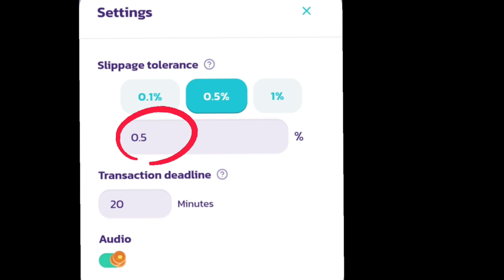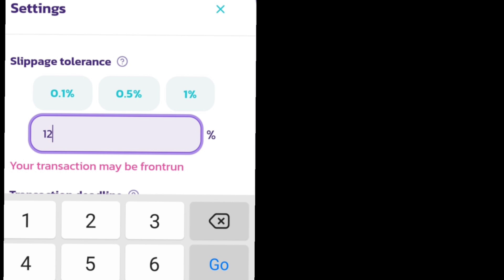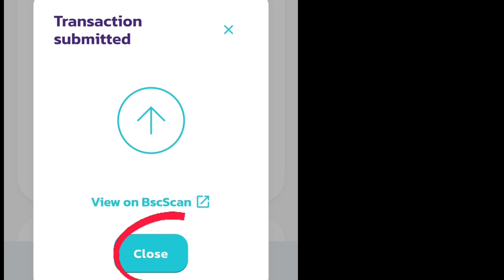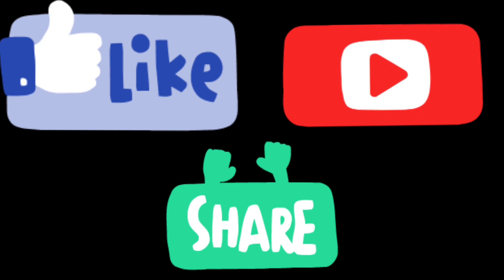Increase your slippage tolerance. Mine is set to 12 — try your luck with as low as you can. After that, confirm the swap. As proof, I invested 0.57 BNB and got millions of coins. I got so many coins. Like, share, and subscribe for new coins.